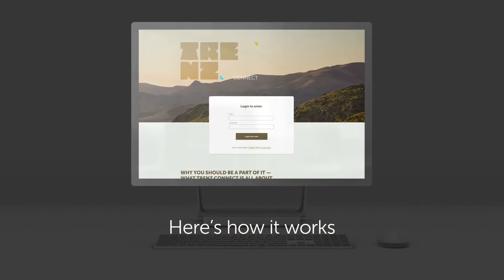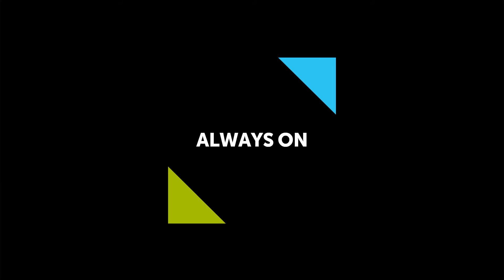Here's how it works. Trends Connect is always on. The international travel trade can access your business's details 24 hours a day, 365 days a year.